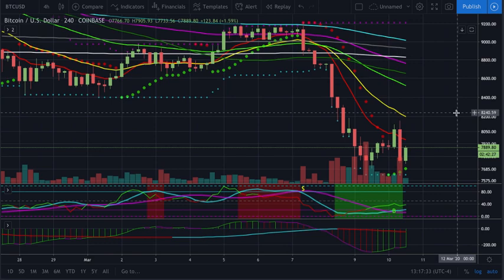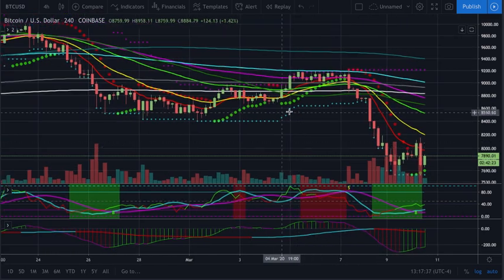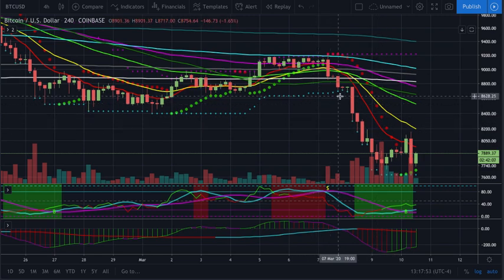That's why when I see everybody else talking about head and shoulders or inverted head and shoulders or specific trend lines, that's when I start realizing it's just about that time for those things to start failing or stop working. Because now everybody's found them and is relying on them because they've been so consistent in the past.